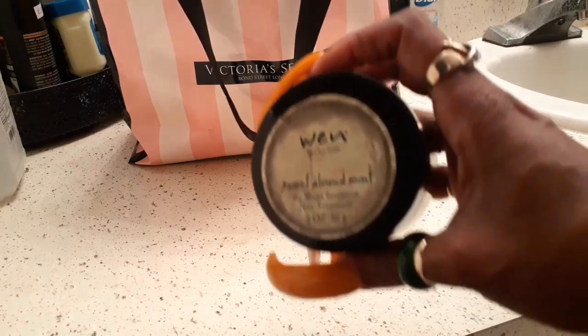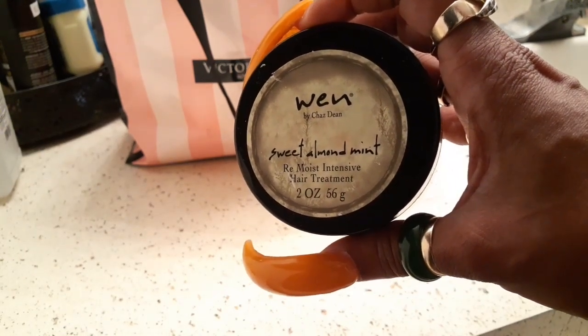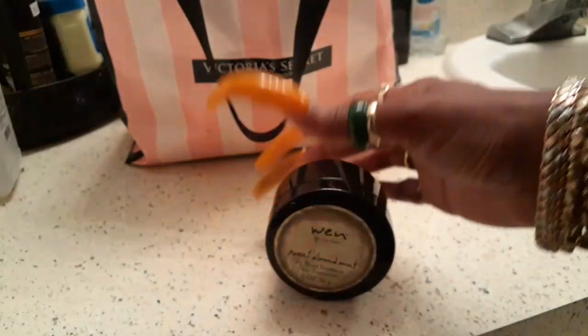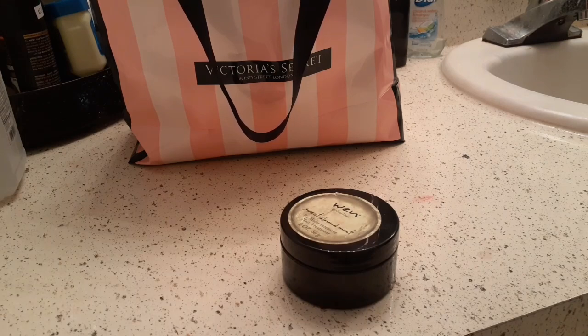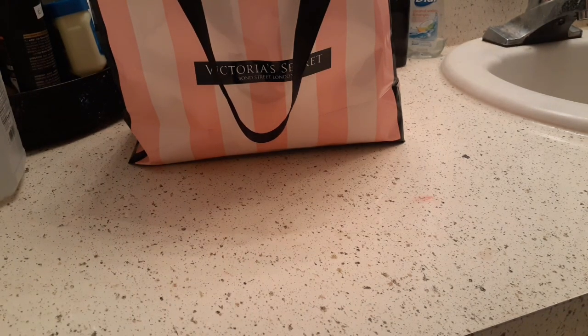If you guys know anything about the WEN company from HSN or QVC — my mom sent this to my daughter. It's a re-moisture intensive hair treatment in Sweet Almond Mint and it is really really good. My daughter used it and I used it too. I think it was more so for natural hair, but I used it anyway because any hair treatment is going to be good for your hair. WEN hair company was a really big hair company on HSN or QVC years back.